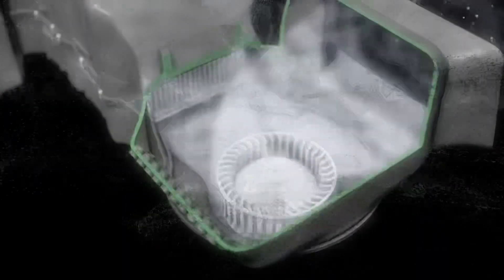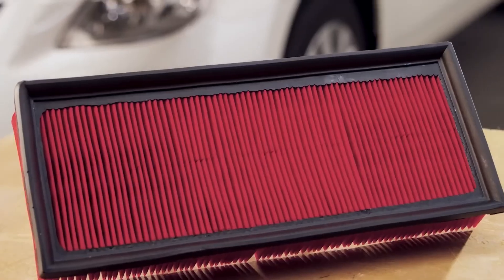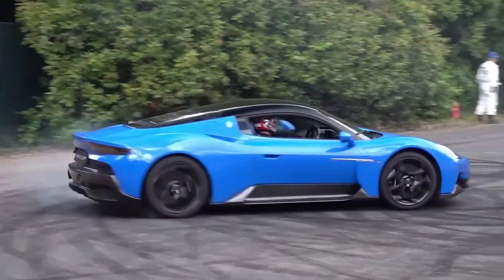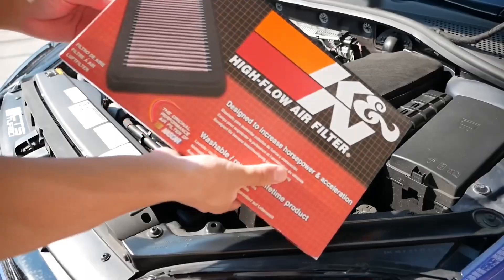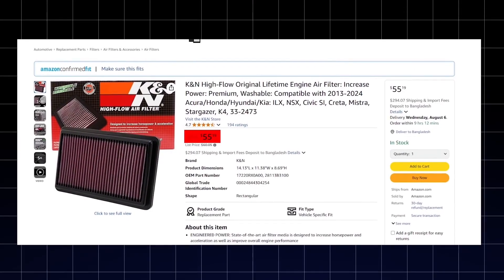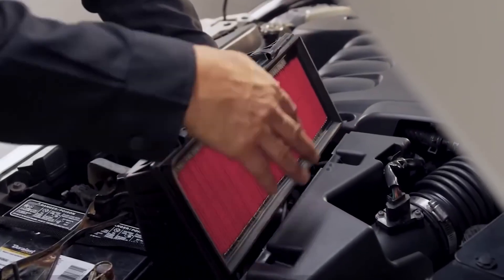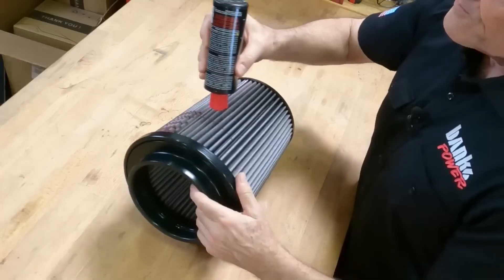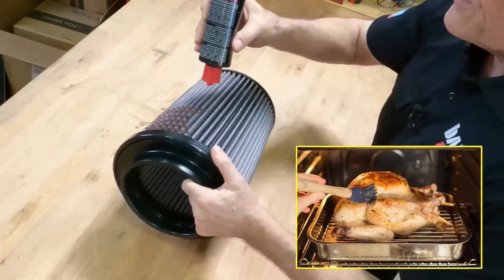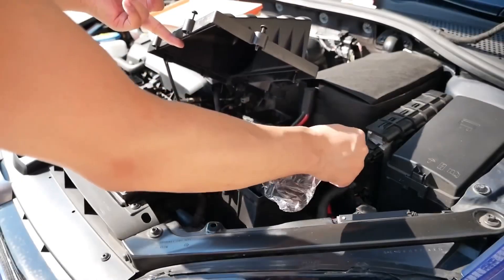A high-flow air filter lets your engine breathe the way it wants. Stock filters are fine if you're just running to the grocery store, but if you care about performance or long-term reliability, you upgrade. Some key tips: stick with proven brands like K&N or AEM — cheap knockoffs fall apart fast. Don't confuse it with a full cold air intake. And don't soak it in oil like a turkey; too much oil will foul your MAF sensor. Simple, cheap, and foundational. Better air in, better performance out.